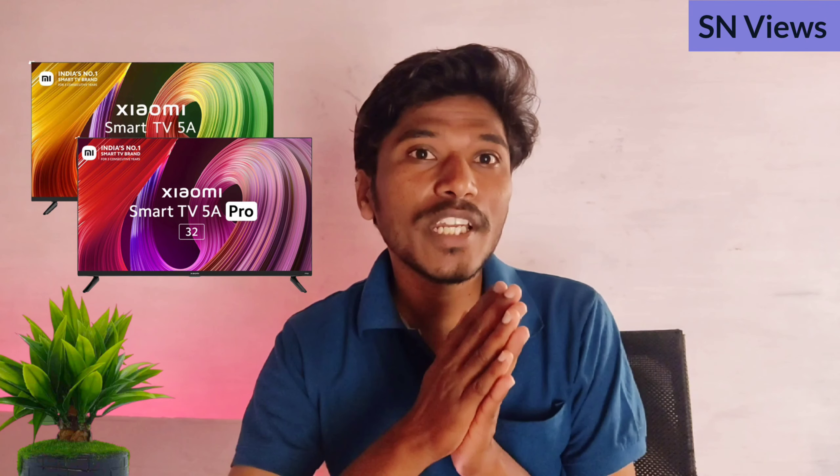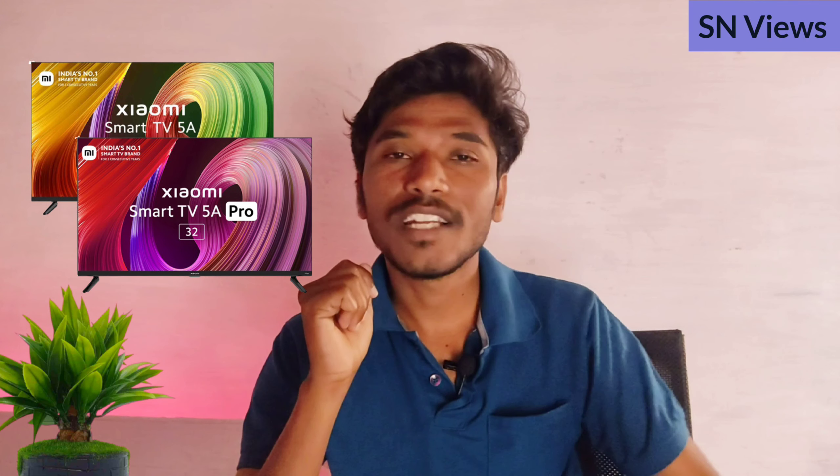Now we have launched a 5A Pro series in the 32-inch variant. In this video, we will compare the 5A and 5A Pro series.